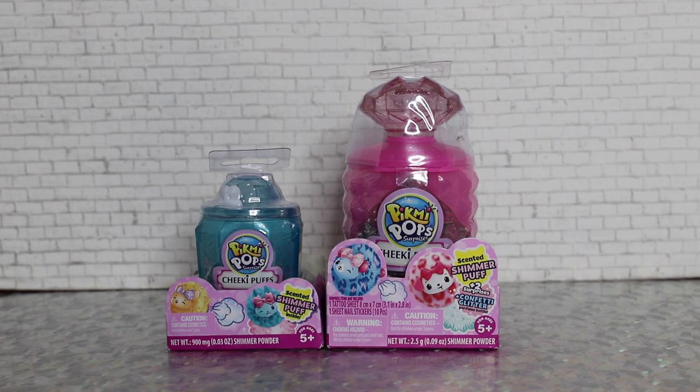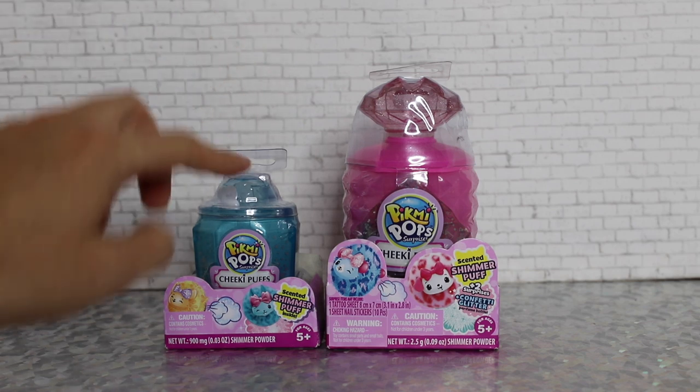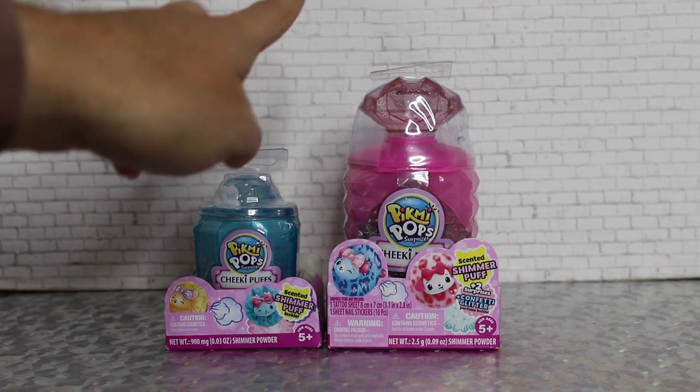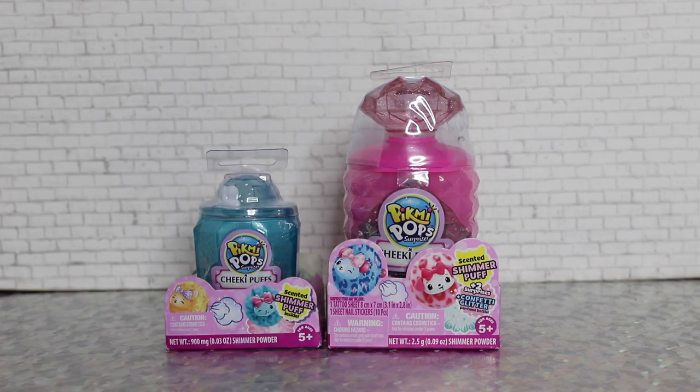There are 40 different characters to collect in total and they come in three different sizes: single, surprise, and large. This is the single size right here — it comes with one shimmer cheeky puff — and this one is the surprise size, which comes with two surprises inside.